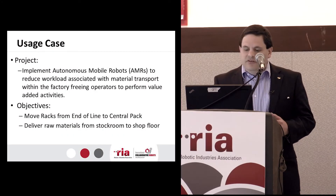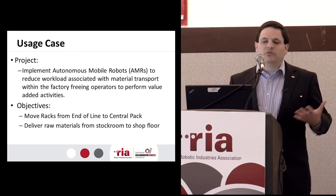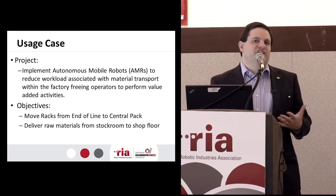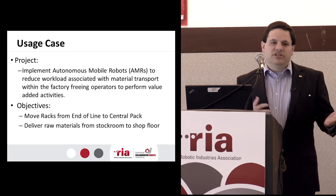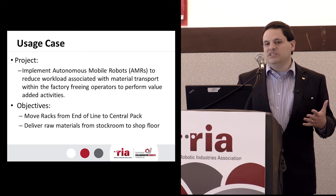When we looked around for AGVs, we wanted to implement something to help with our material transport. We have a lot of material transport in our facility. And going to some of the things you've seen earlier from other presentations, we really wanted to keep it simple.